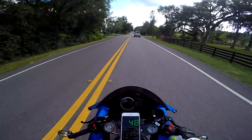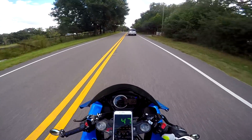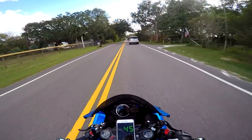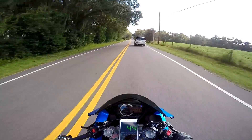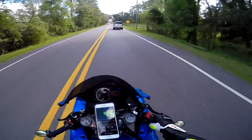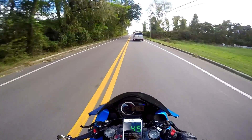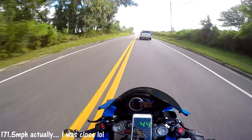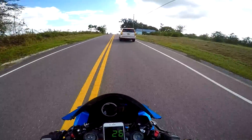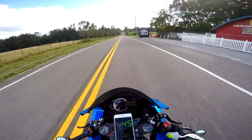So in theory at 150 indicated, you'd be going about 12 miles an hour less, so around 138. When I top my bike out I think I hit 186 indicated, so 8% of that — I'm thinking it'd be somewhere in the 170-171 range. Anyways, at 100 I should be going about 92 — about an 8% difference — and we're going to test that theory out once I get a longer straight road.